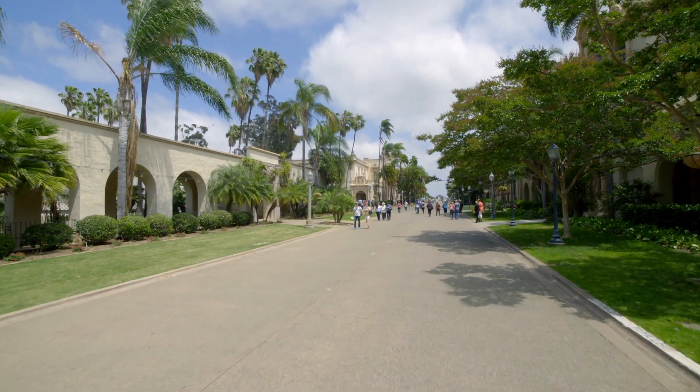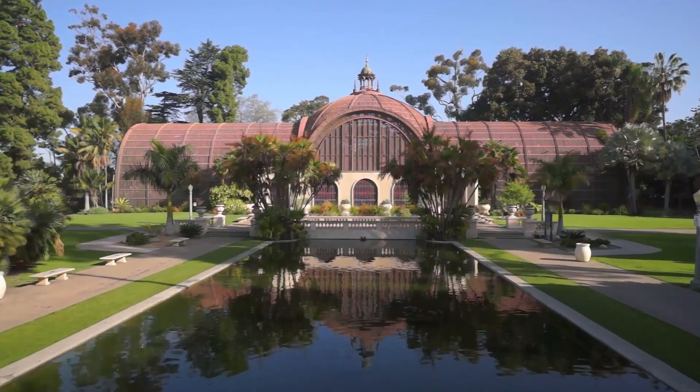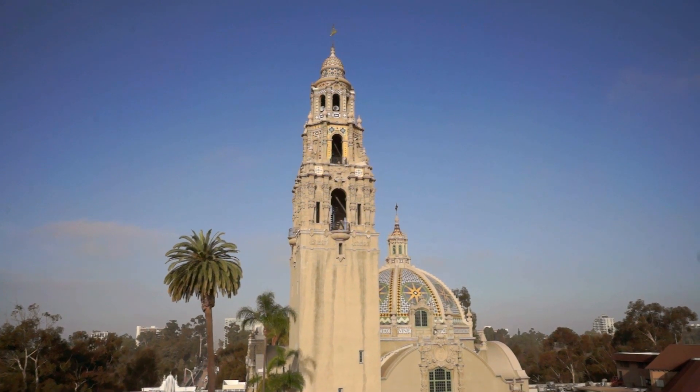The Balboa Park Cultural Partnership is all about community impact. We want people to perceive the value of sustainability in their world and in their environment, and we want to be the ones who can enable that throughout the whole park.